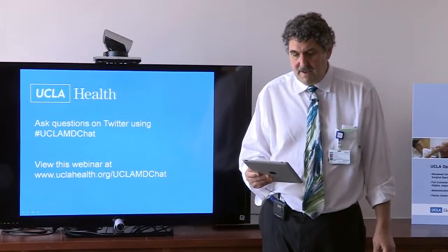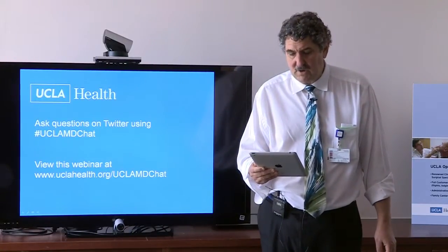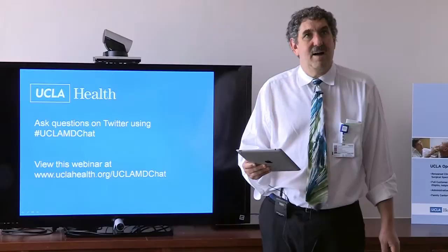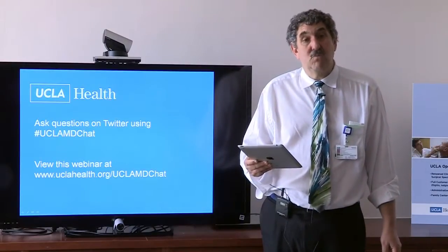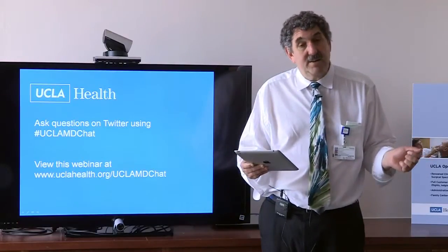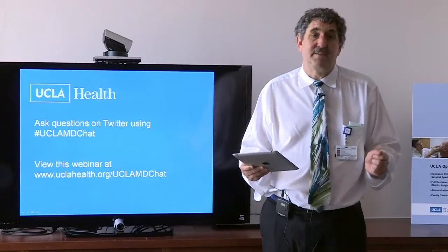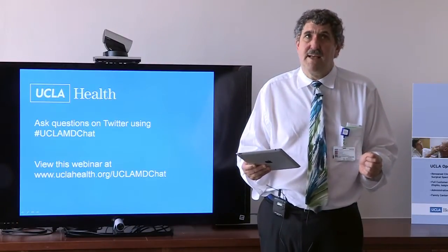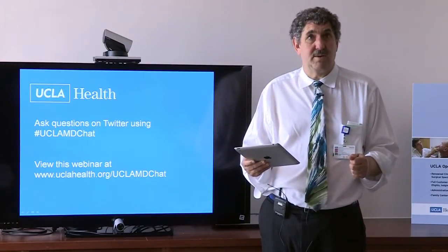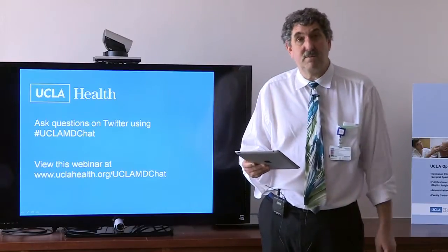Question: 'Although I designate a person to speak for me, I still want decisions to include my doctor and family — how do I say it?' You say it just like that. You can indicate you want decisions made by a group, but you should still specify one individual as your spokesperson, because group decision-making can be unwieldy and may not best reflect your wishes in a timely fashion. In my experience, this would be respected.